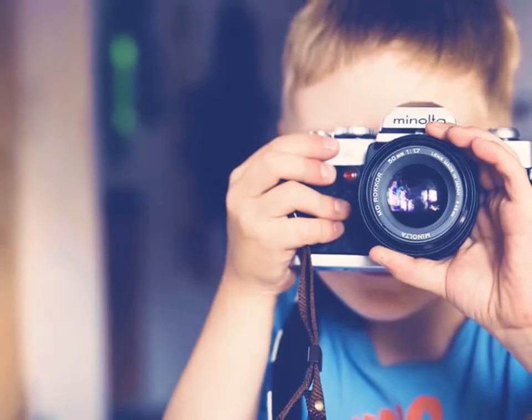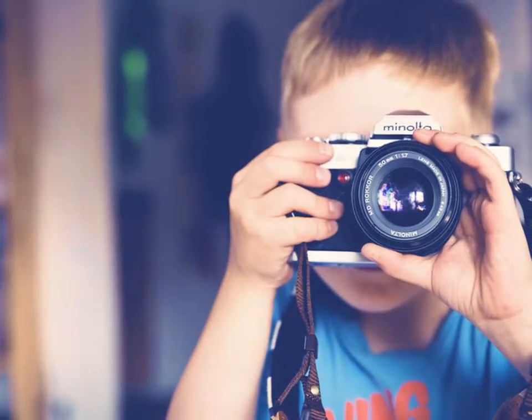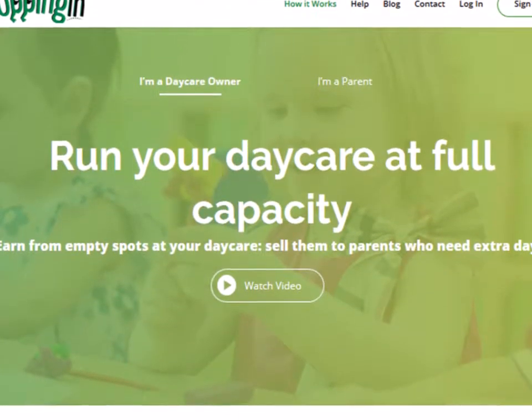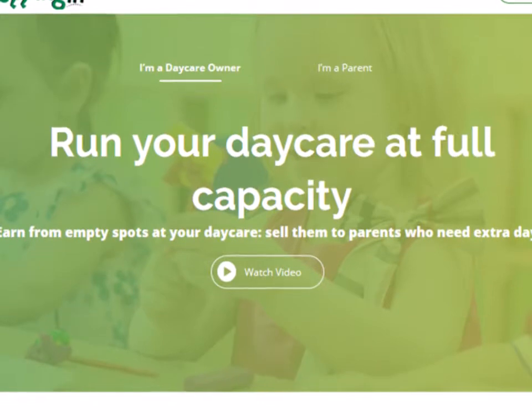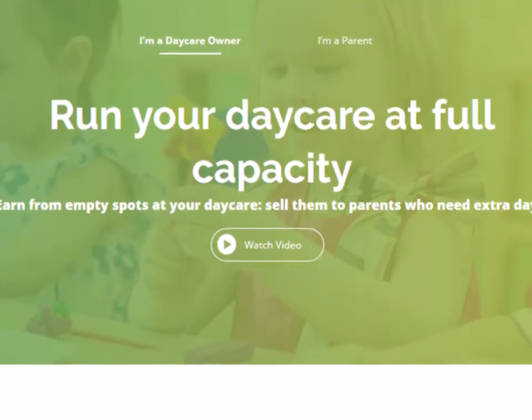Daycare photography isn't always the most affordable choice but it pays off in the long run. If the budget for your daycare marketing isn't where you want it to be, you can always take a look at Hopping In, which lets you earn extra revenue by displaying your daycare's availability to parents.